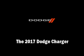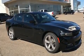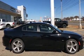Experience driving perfection in the 2017 Dodge Charger. This four-door, five-passenger sedan provides a satisfying ride for all passengers.